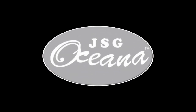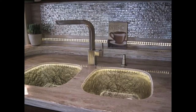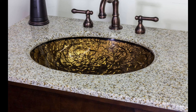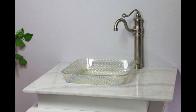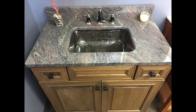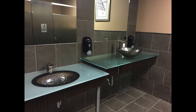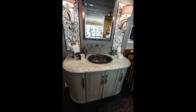Remember to check out our corporate partner JSG Oceana. Proudly made in the USA, glass bathroom and kitchen sinks by JSG Oceana are beautiful accents for your home. Whether you are looking for a vessel or undermount sink, you are sure to have a stunning bathroom and kitchen with these products. Visit their website at www.JSGOceana.com for more information about their amazing products.